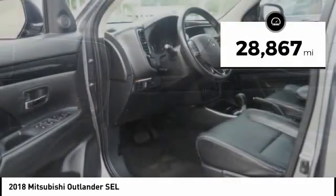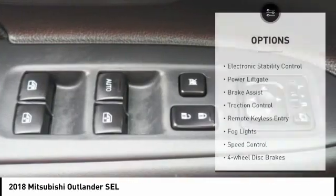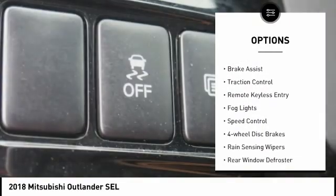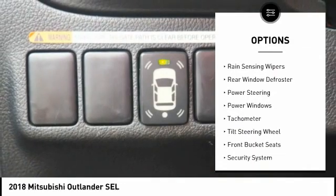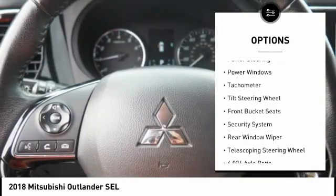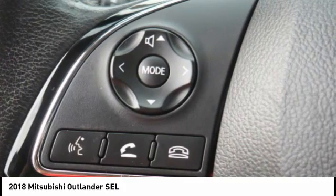This vehicle has less than 30,000 miles. Here are some of this vehicle's great options: electronic stability control, power liftgate, brake assist, traction control, remote keyless entry, fog lights, speed control, four-wheel disc brakes, rain-sensing wipers, rear window defroster.